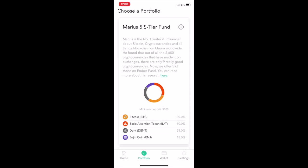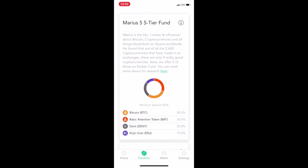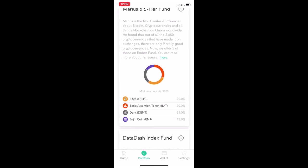This one here — Marius is the number one writer and influencer about Bitcoin, cryptocurrencies, and all things blockchain on Quora worldwide. He found that out of all 2,600 cryptocurrencies listed on exchanges, there are only nine really good ones. They're offering five of those on Ember Fund, and you can read more about his research.